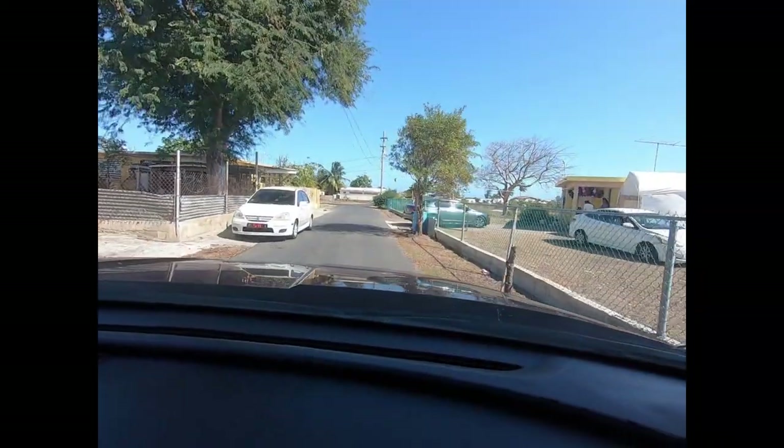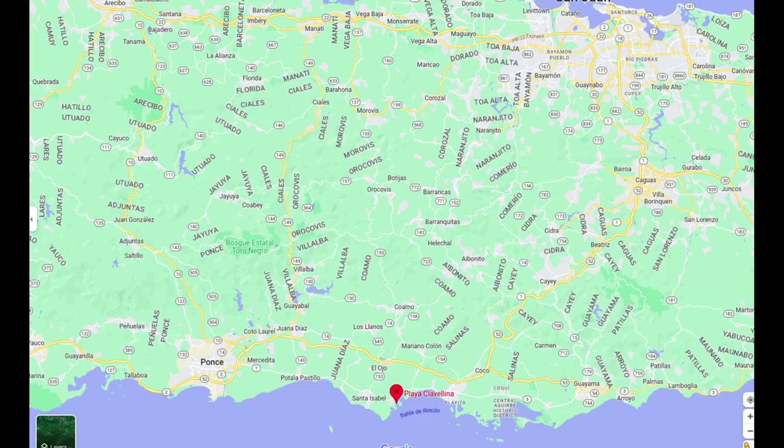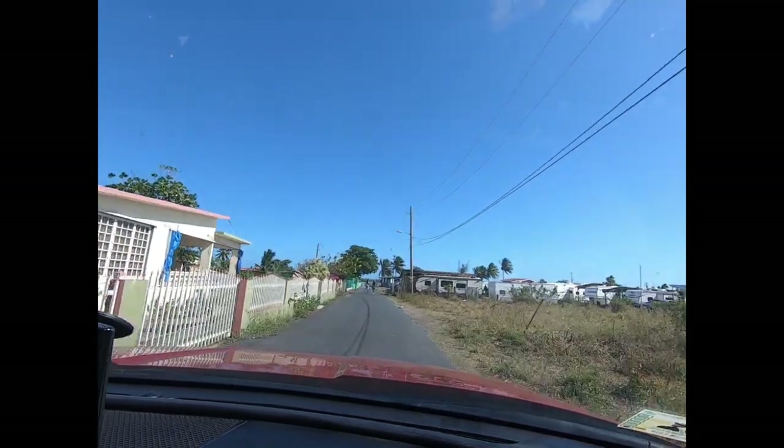We're heading to Playa Clavellinas. This is on the south coast of Puerto Rico. We've never been here before. We can see some kite surfers here.